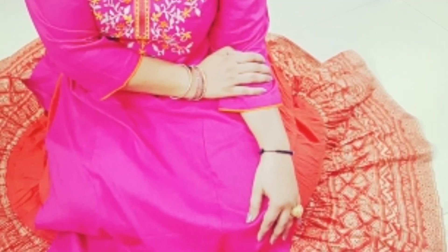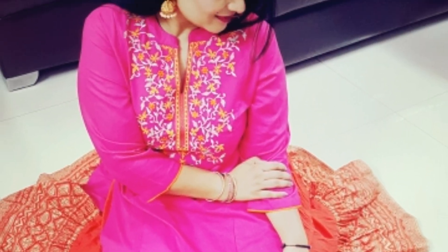So I hope you like this Diwali Lookbook 2018. Keep smiling, keep shining, stay pretty, take care.